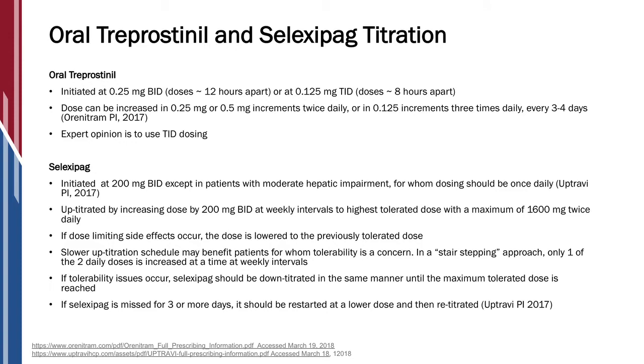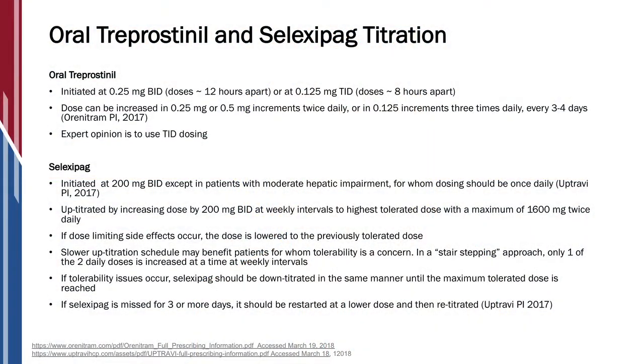We also have medications in the prostacyclin pathway that are oral and are newer agents. One of them is oral treprostinil. It was studied in clinical trials initially in BID dosing, meaning twice a day, and we found that the side effects were really difficult and patients were having trouble staying on therapy. So they changed the dosing to three times a day and made smaller tablets where the dose could be increased at smaller increments. The other medication in this pathway is called Selexipag, which is a prostacyclin receptor agonist, as opposed to technically a prostacyclin, but the effects and side effects are prostacyclin effects.